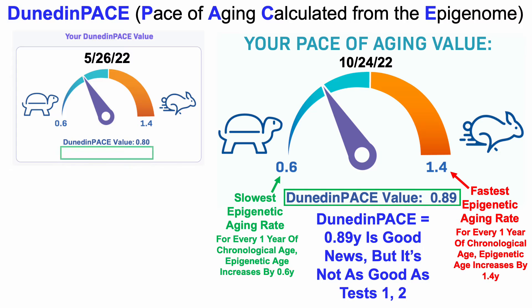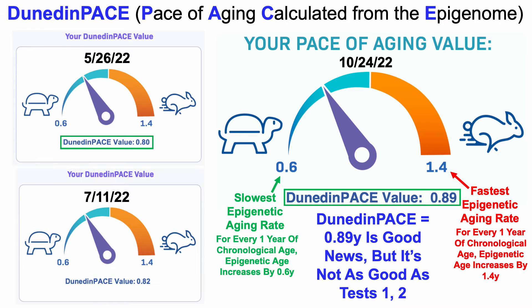For the May test, my Dunedin PACE value was 0.8, and then for the July test it was 0.82. So once again, some good news, but also some bad news.